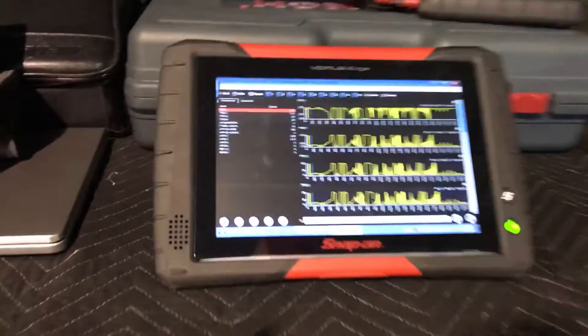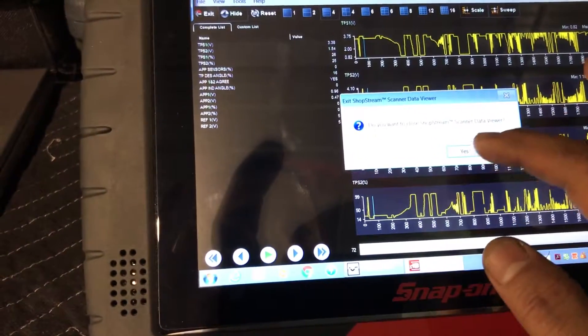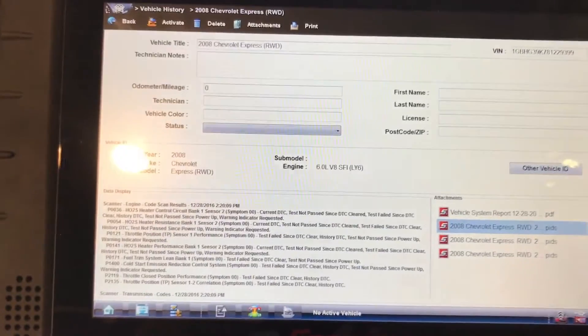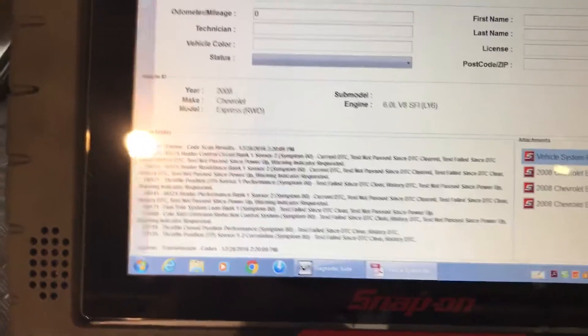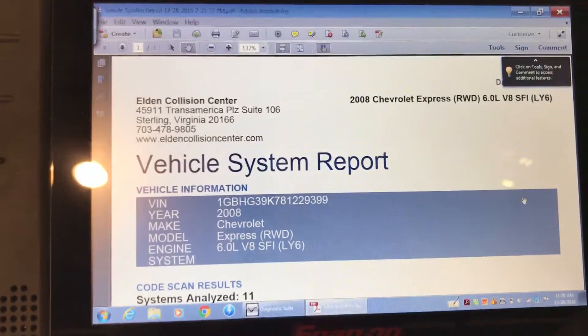Let me show you the list of codes — these are the PIDs. I have the information saved. This is the information — I've tabbed the PIDs and everything. The nice thing about the Snap-on is it saves a full report if you want when you do a complete code scan on the car.